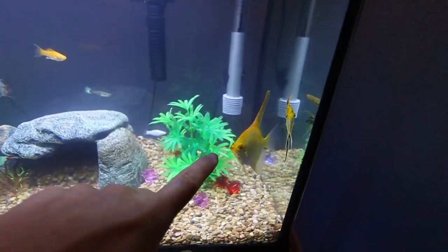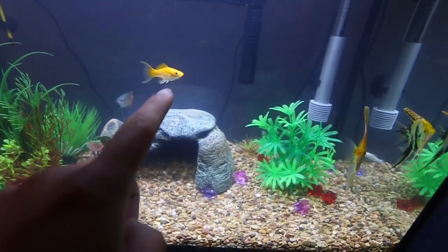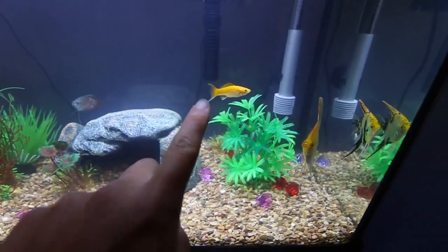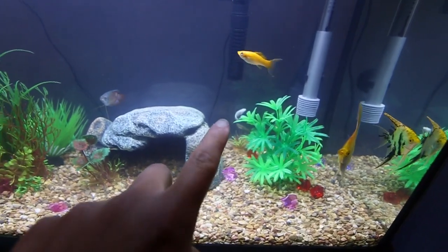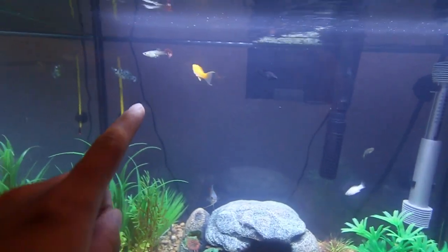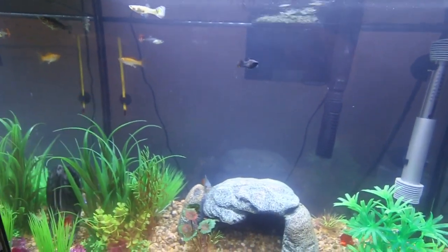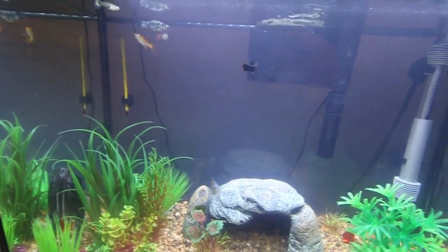We got our angelfish. We went and got mollies — they're called mollies. I got a molly and then we got a dalmatian molly, it's a black and white one. He's right there. We got some guppies right here. We just got a bunch of fish — like 10 fish or 8 fish or something like that.